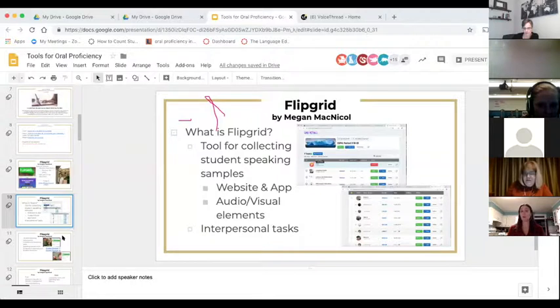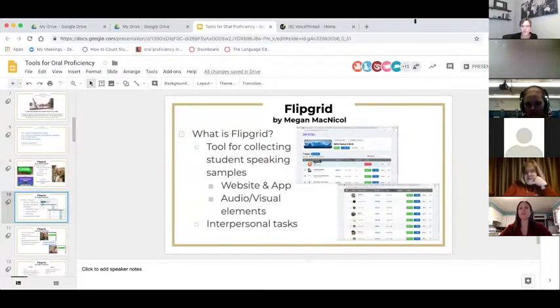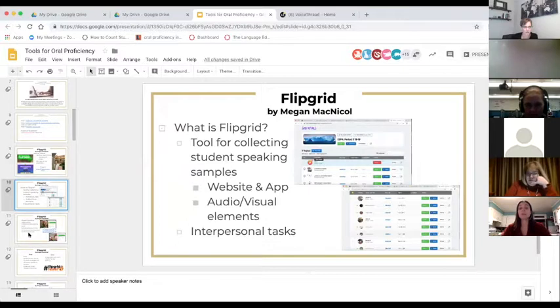Within each grid you can create topics, which are Flipgrid's equivalent of your prompt or discussion starter. Topics have both an audio and visual component — students complete a video of themselves speaking to answer the question. They can post their initial response to the prompt and also respond to their peers, creating interpersonal tasks. All students' responses are stored in one place, so when you go to listen it's really easy to find everything.